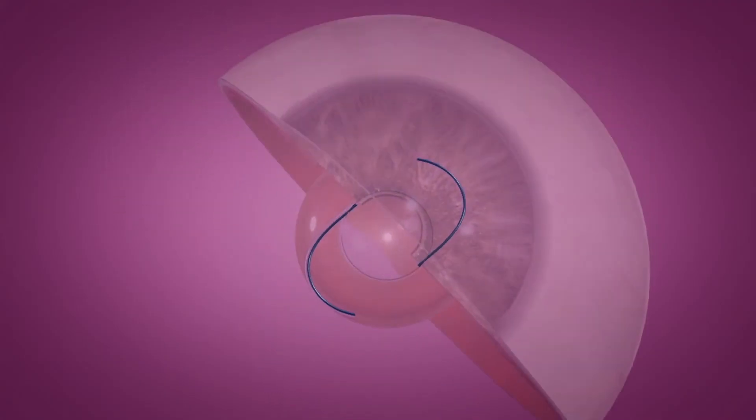There is now a new advanced IOL that can be adjusted after your eye is healed to give you a lens personalized to you, just like a prescription for glasses would.